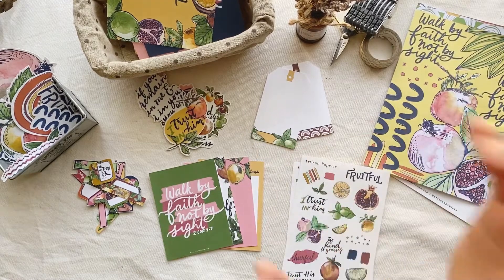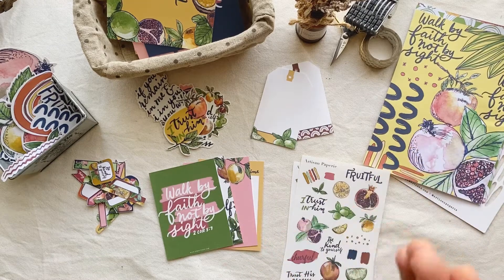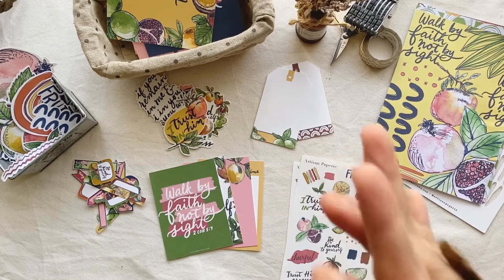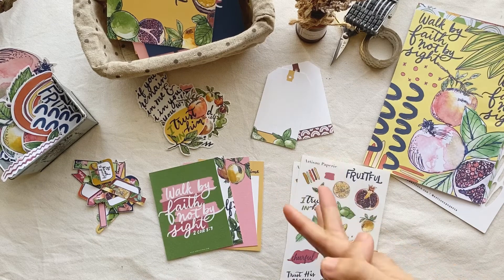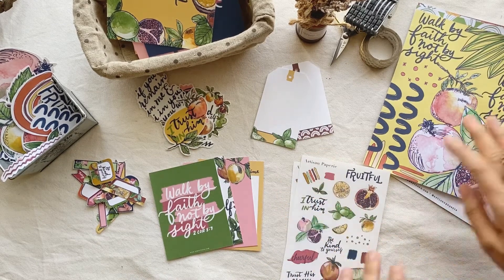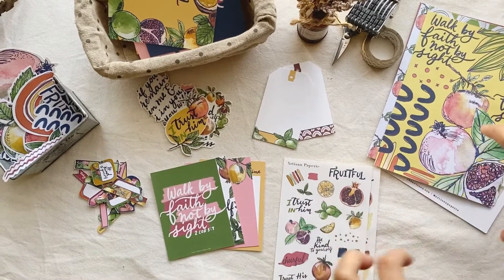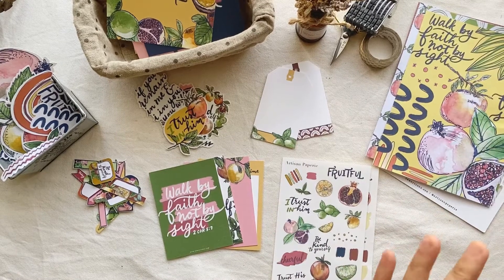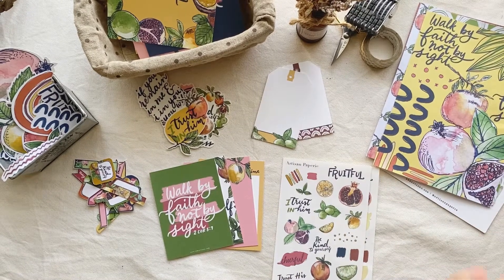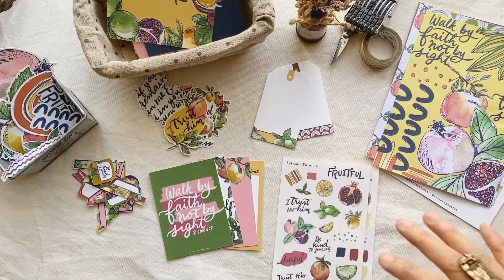Hello there friends, happy Friday! Today is really a happy day because I am releasing — it's the launch day of my new collection called Fruitful. I've been sharing behind-the-scenes and some sneak peeks of this collection on my Instagram, and now they are all here. Let me tell you a little bit about this collection.